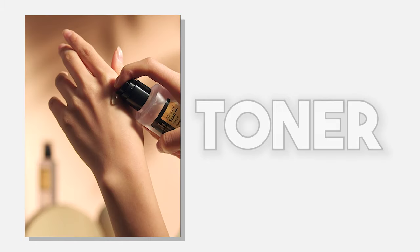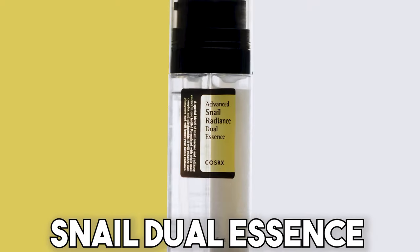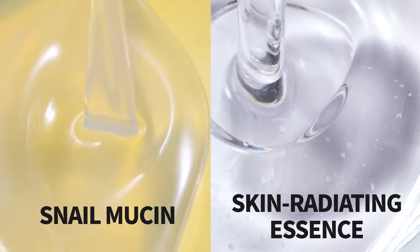Now the question is, how can you choose or use snail products to get the maximum benefits? The reason I chose CosRx today is because they have three different kinds of products. The CosRx 96 Power Essence is similar to a toner, the new CosRx Snail Dual Essence is similar to a serum, and the CosRx 92 Snail Cream is a moisturizer.